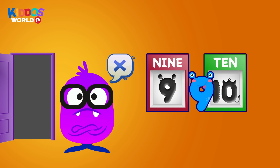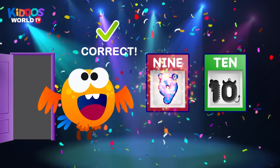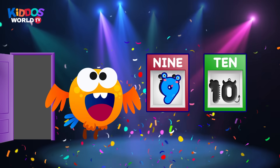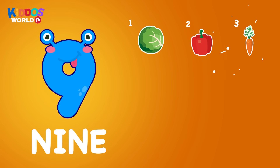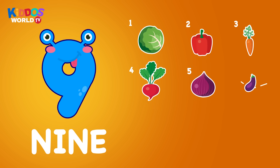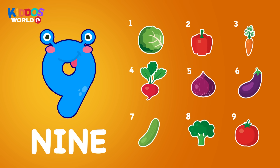Uh-oh, wrong one. One, two, three, four, five, six, seven, eight, nine. Nine. Vegetables.